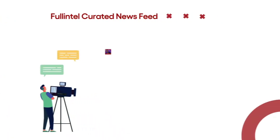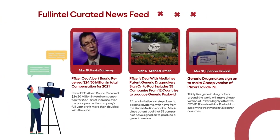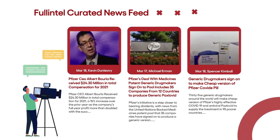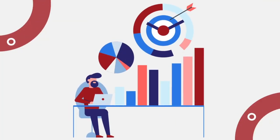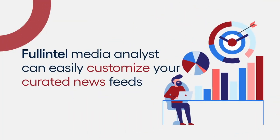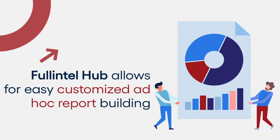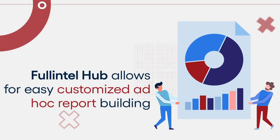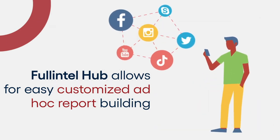With Full Intel Hub, you can combine actionable news curated by expert media analysts with a quality-assured automated newsfeed that delivers relevant real-time results. Your dedicated Full Intel Media Analyst can easily customize your curated newsfeeds with limitless topics, subtopics, and keywords. Full Intel Hub also allows for easy, customized ad-hoc report building, along with the ability to share articles instantly through social media or RSS.